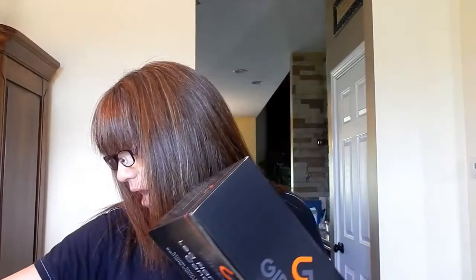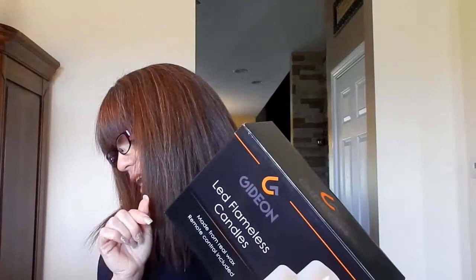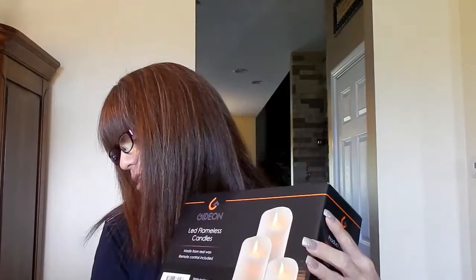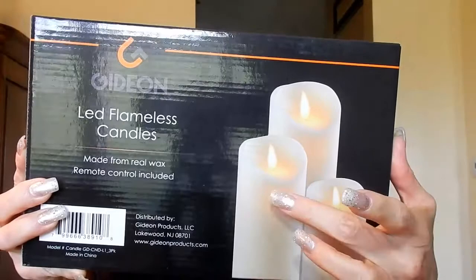I actually bought two of the three-sets. I'll open them and talk about the measurements. I also bought the seven-inch candles - I bought two of these. These require two double-A batteries. The seven-inch candles require three double-A batteries. The sizes in the three-pack are the four-inch, the five-inch, and the six-inch - so this must be the four, this must be the five, and this must be the six.